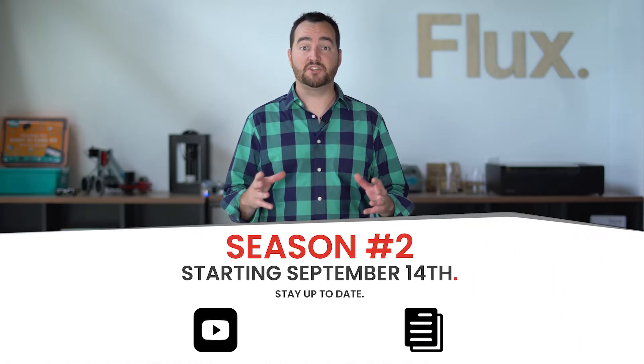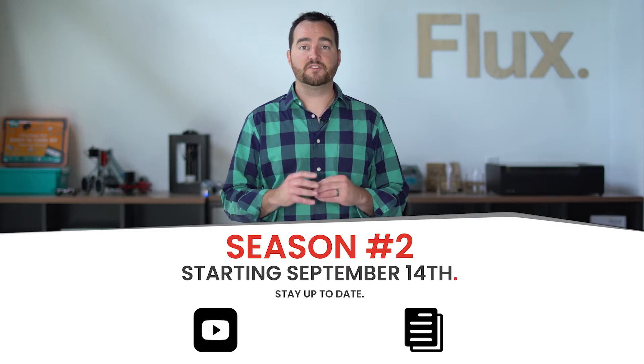We received a lot of requests regarding whether or not we are going to do them this coming school year. Well, I'm excited to announce that we are. Starting September 14th, we are launching Flux's Online STEAM Challenges Season 2.